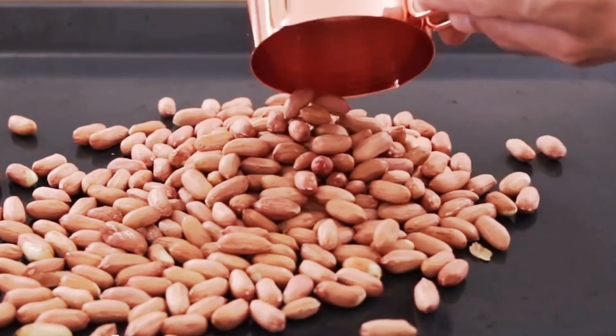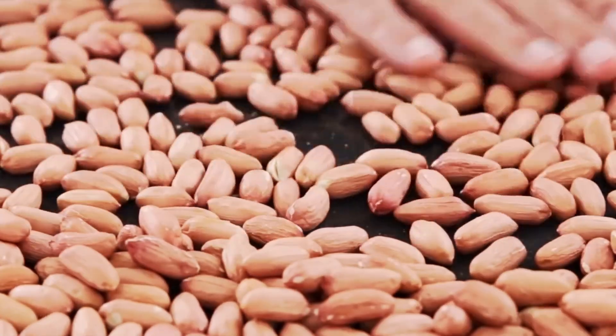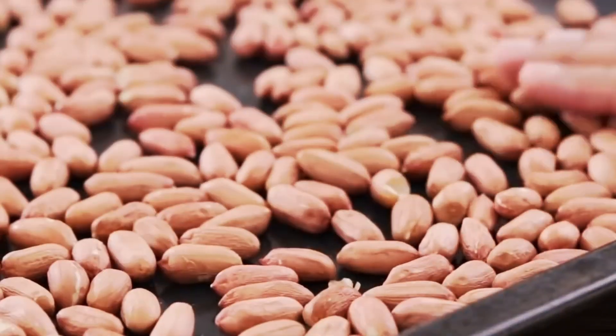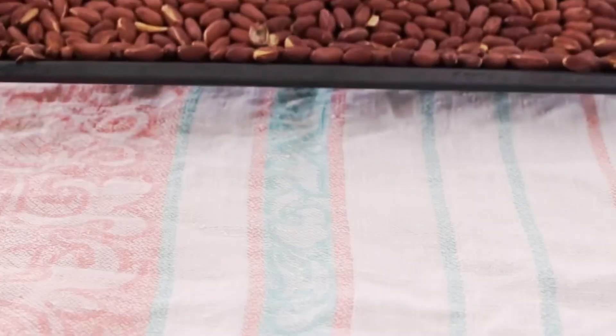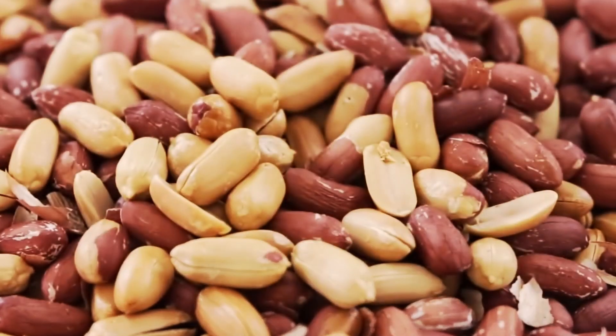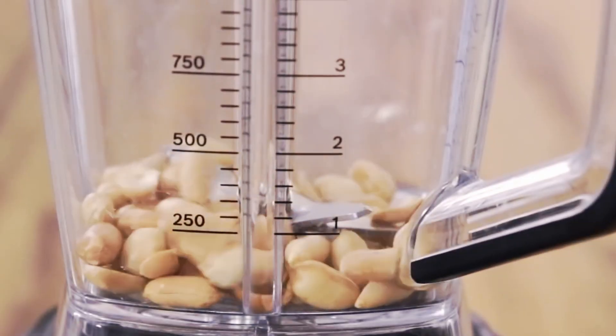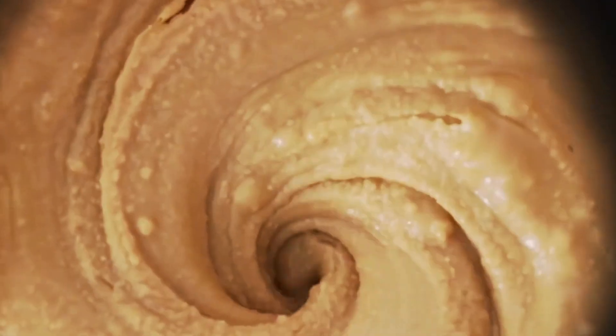Have you ever popped open a jar and found a pool of oil on top? That oil is a treasure trove of flavor waiting to be mixed in. Stirring it up can be a bit of a kitchen dance, but there's a trick to master this art. When you bring home that jar, flip it upside down. The oil will gracefully travel to the other end, making your stirring endeavors a breeze — no more messy spills on the counter or floor. Savor every flip for a mess-free experience.